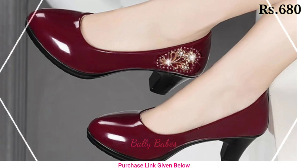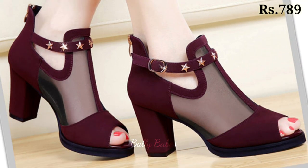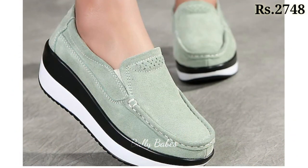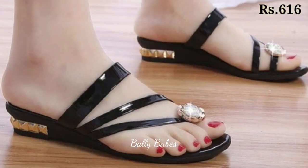Check out the link and grab these footwears now. If you have any query regarding placing an order, the comment section is always available — you can comment freely at any time. You can also ask questions on Facebook, Instagram, and WhatsApp. Please share this video with your family and friends.